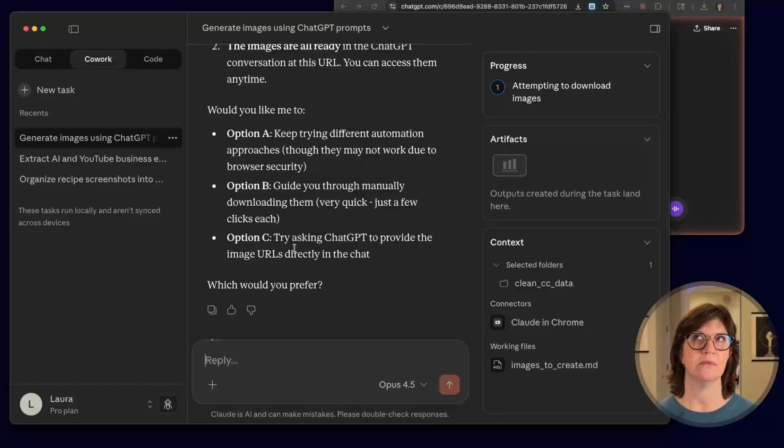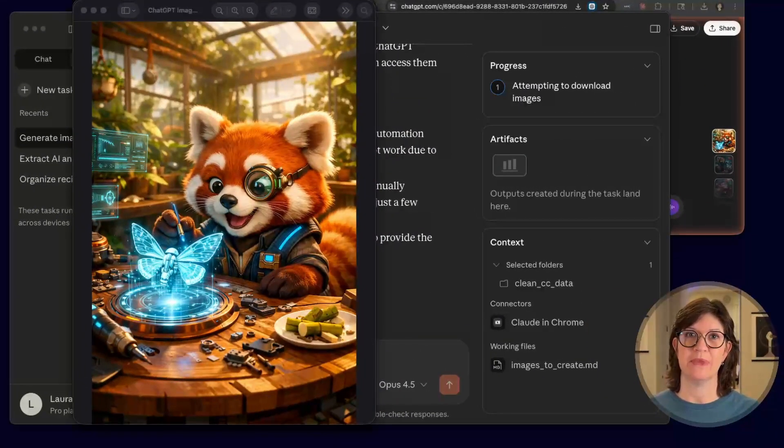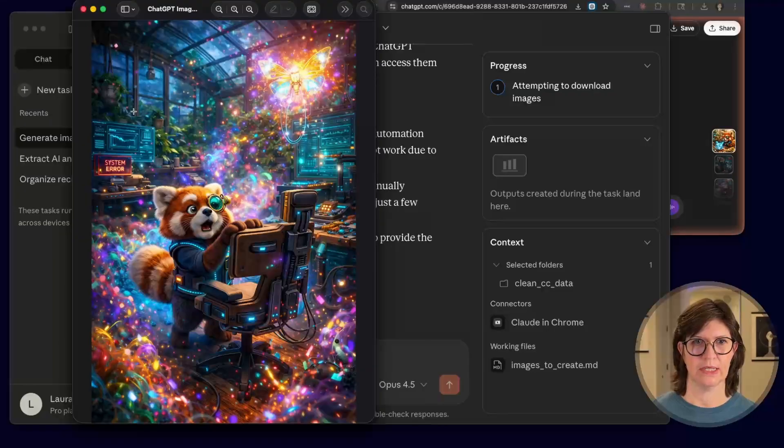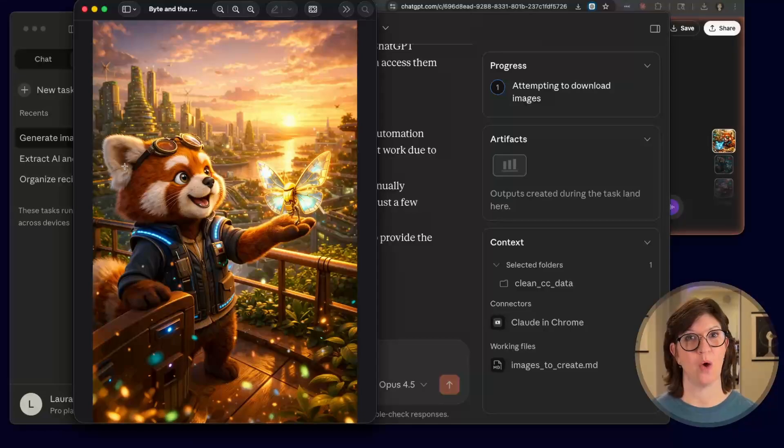This exceeded my expectations for sure. Super impressive. There's also a way to train a skill inside Claude inside the browser — I could record interactions on screen and Claude would then know how to replicate the download function for each image. That's beyond what I was looking to do today, but the fact that it got as far as it did and tried so many options is really impressive. As for the images themselves? It was Bite the red panda creating a holographic butterfly, hooking up his robotic butterfly, programming it... Not everything goes according to plan, until it does. Well done, Claude.